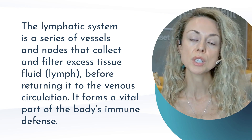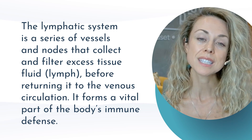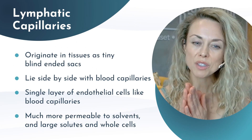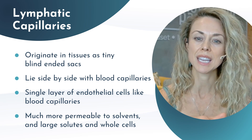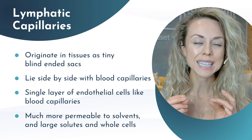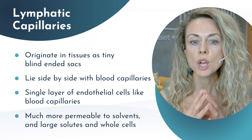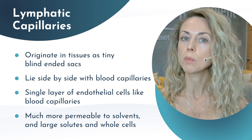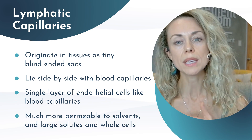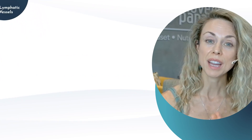The primary structures of the lymphatic system are quite vast. The first is the lymphatic capillaries. These are the smallest vessels that lie underneath the skin. They originate as tiny sacs and their walls are made of a single layer of endothelial cells, which are much more permeable than blood capillaries. This allows large molecules like proteins, waste, and immune cells to enter the lymphatic system.